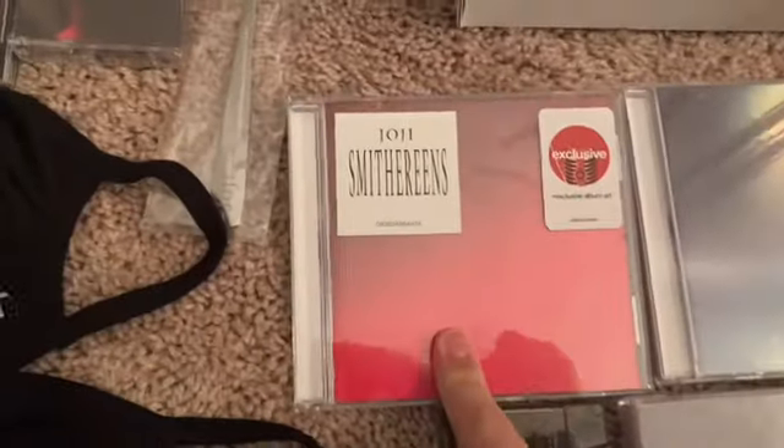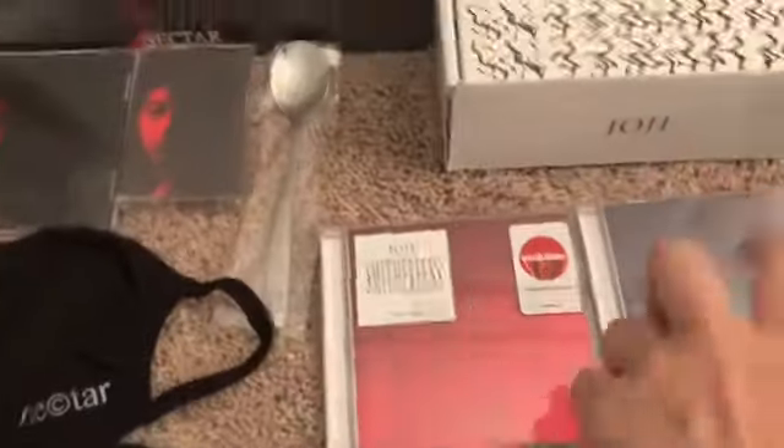Okay, now on to CDs. First we got the Ballads 1 CD, then the Nectar CD, then the Target-exclusive Smithereens CD and the normal one. Sorry, I'm very tired right now. We also got Now That's What I Call Music 84, and that's because of the Joji Glimpse of Us feature, so it basically counts.